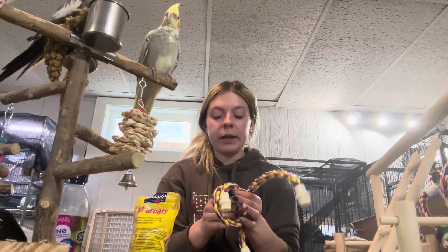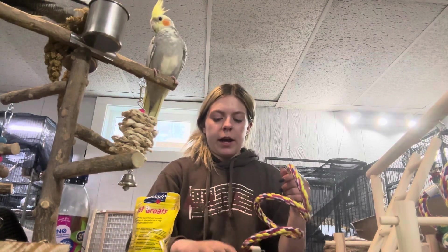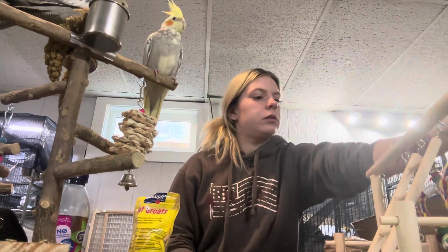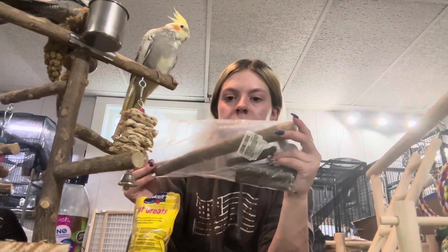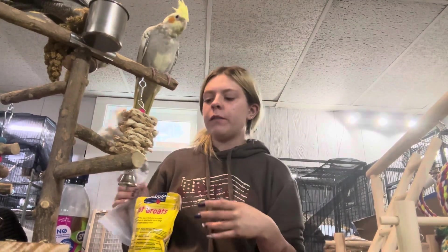Got two of these to put in their cages — I already have plans on who those are going for. Two of these, three in total of those. And I have a little tree that's going to go on top of their cage for when they're free-roaming.